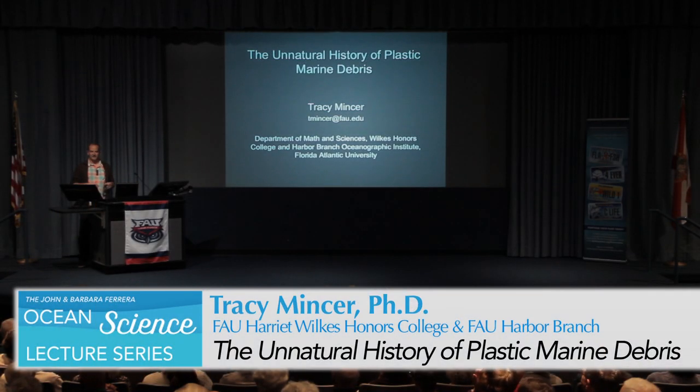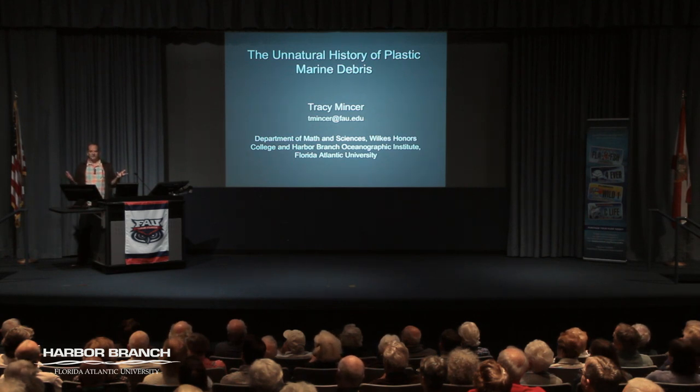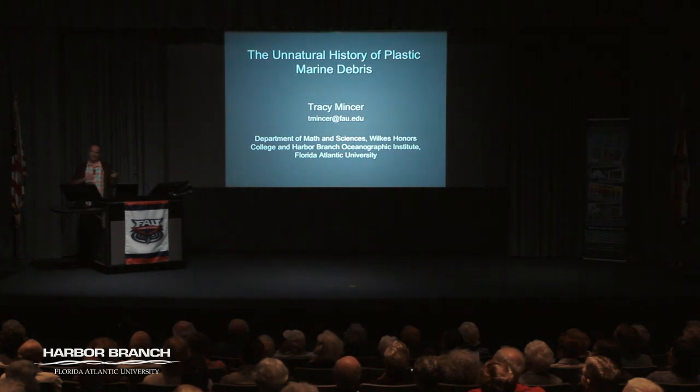I'm happy to speak here and I'll speak every few months if you want me to. I say that now, but after next talk, who knows. This is really a great pleasure and a lot of fun. I got interested in plastics in the ocean as soon as I started my position at Woods Hole Oceanographic. I was at a kid's birthday party — my daughter had the same birthday as her little friend and we had a joint birthday party — and I got talking to the dad.